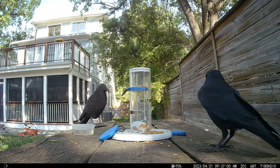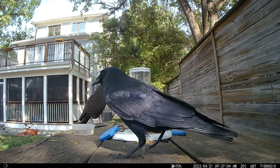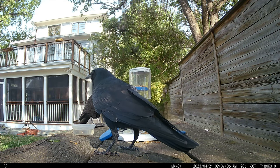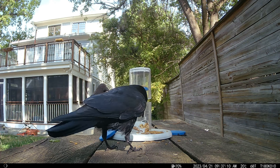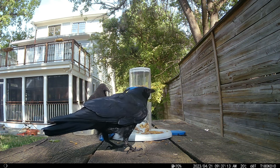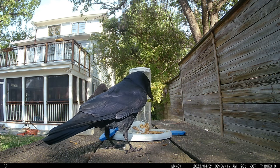A crow soon comes along and has free choice of the assorted goodies. All he wants is the cat food though. He's even eating around the mealworms to get to it. It's the reverse of the starling's behavior — he goes for the mealworms only after the nearby kibble is gone.